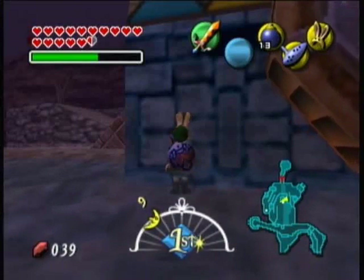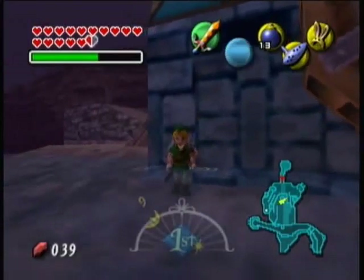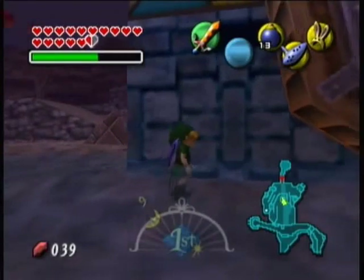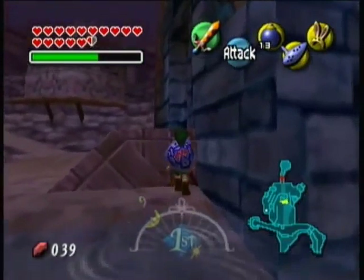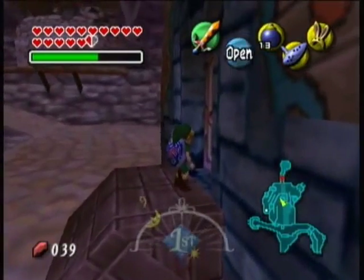Hey everybody, welcome back to a new episode of the Let's Play Majora's Mask — The Legend of Zelda Majora's Mask. In the last episode we finally got the Stray Fairies back to the Great Fairy. We got the Frog's Piece of Heart, we put water in here, and saw a very big sidequest.